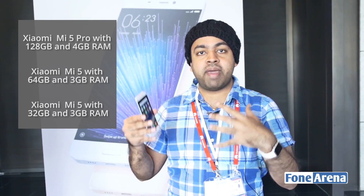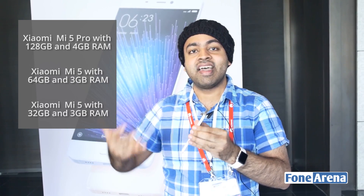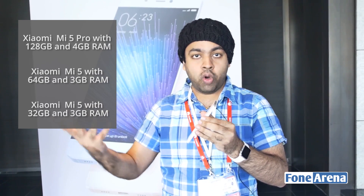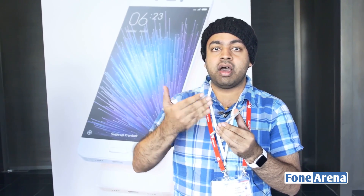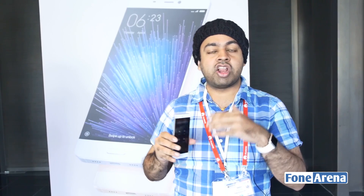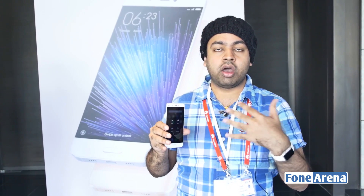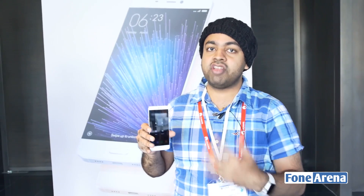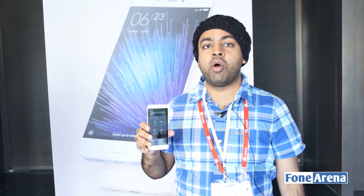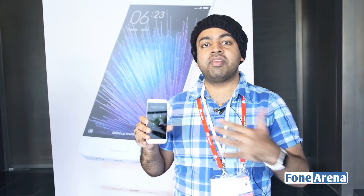There's also a lot of difference in specs and how they look. For instance, the Xiaomi Mi 5 Pro packs 128 GB of storage and also a ceramic back, unlike the glass back on the 64 GB and 32 GB models. There's also a RAM difference and processor speed difference. The main differences are price and storage.